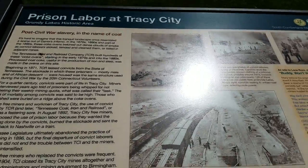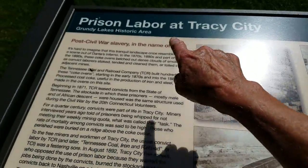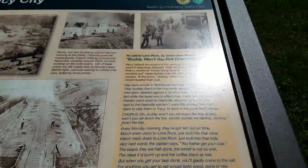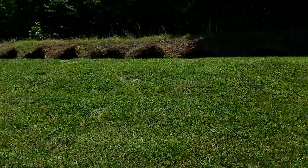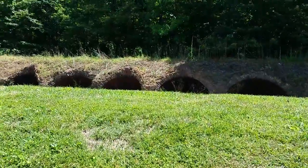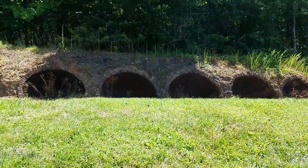And they used — as it says here, sorry about the glare — it says here that they used prison labor here at Tracy City to produce that. Now let me show you again. These ovens, looky here. There's remnants of them all down through here.